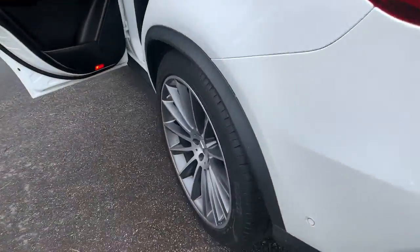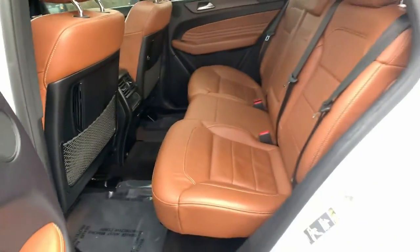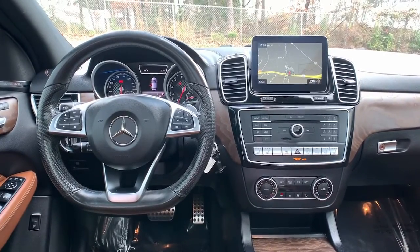These are just some of the great options this vehicle comes with: power liftgate, electronic stability control, trailer hitch, seat memory, trip computer, power windows, bucket seats, four-wheel disc brakes, and power steering.